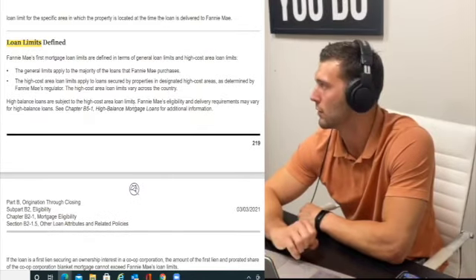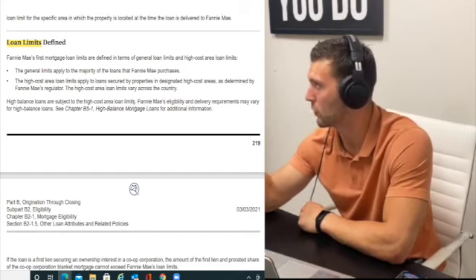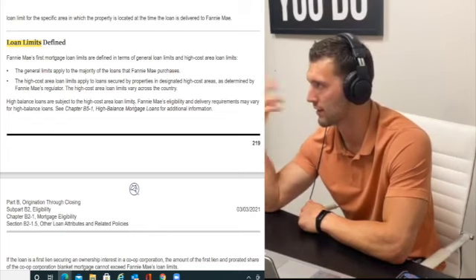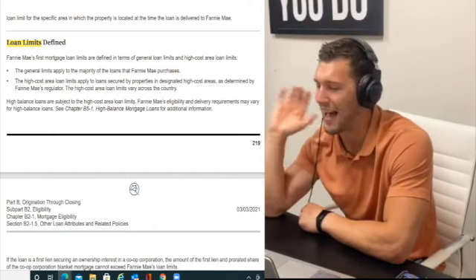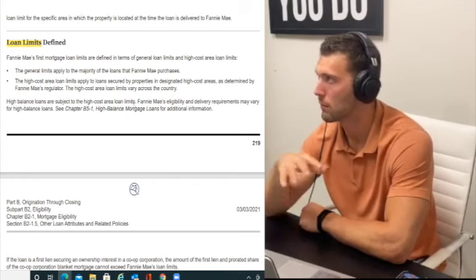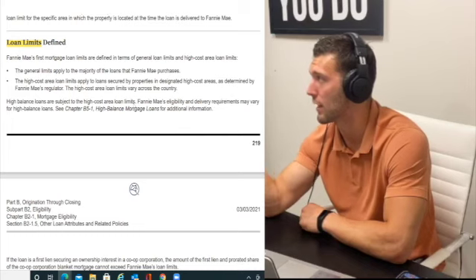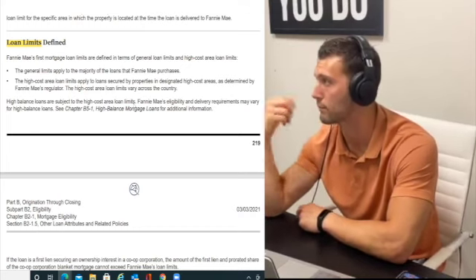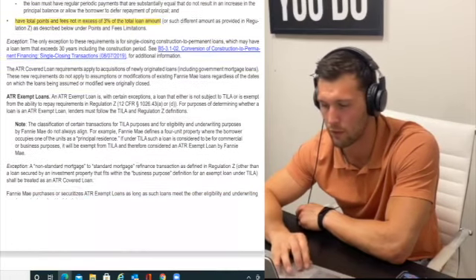Loan limits: there are loan limits for every county of every state. The standard limit is approximately $548,000 currently. High-cost areas like New York City and Los Angeles can go up to $700,000–$900,000 — these are non-jumbo conforming loans, roughly only a quarter percent higher than standard. You can buy a $700,000 home without doing a jumbo loan. ATR-exempt loans can go up to 5% (the additional 2%). There's also that 3% of total loan amount cap — cannot exceed that.